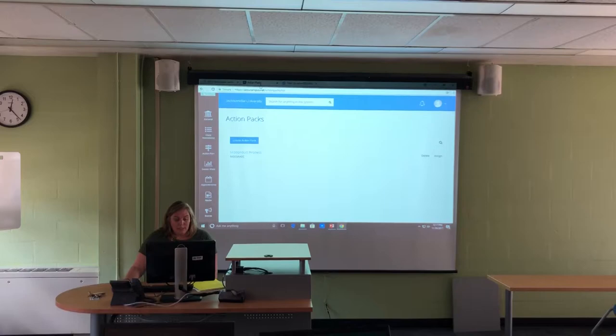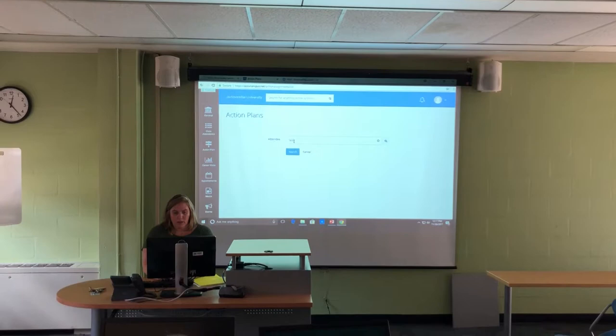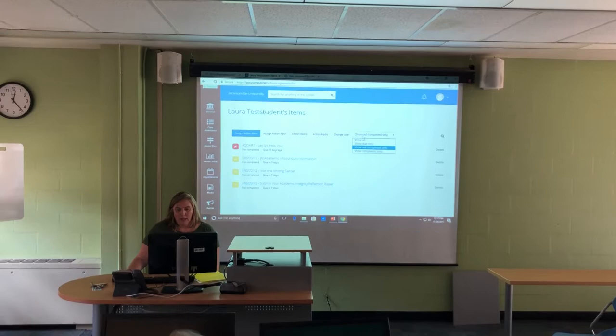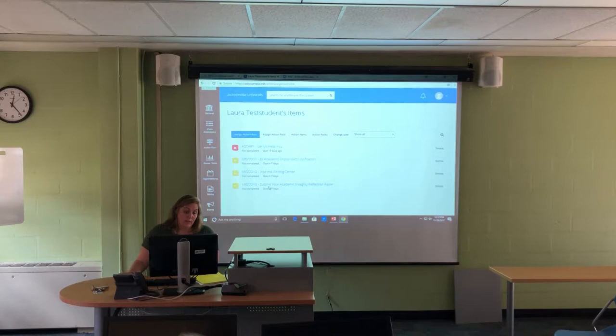Those emails have been sent out. Now we go back and check the status — going back to all action plans, typing in the name, and showing all. They now have three outstanding items. Misconduct three is not complete yet because they haven't finished everything. It would only be complete at this point if they had appealed, in which case the other two would not show up.